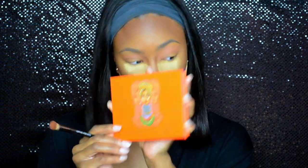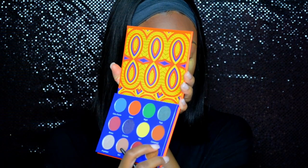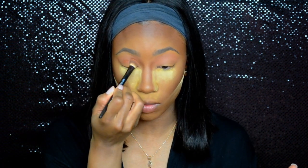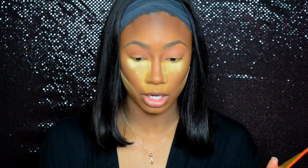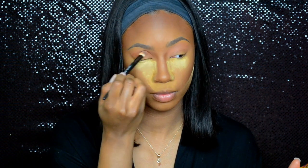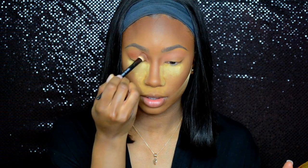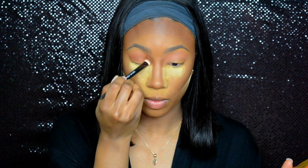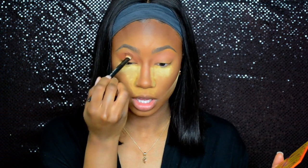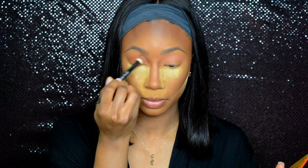So we're going to put the Perception palette down for a little while and go into the Afrique palette — I think I'm pronouncing that right: Afrique. I still have the plastic in there. We're going to go into Cameroon right here — it's a really pretty brown color. You're going to go right into the crease and you're not going to blend it out just yet; you're literally just going to pack it on.